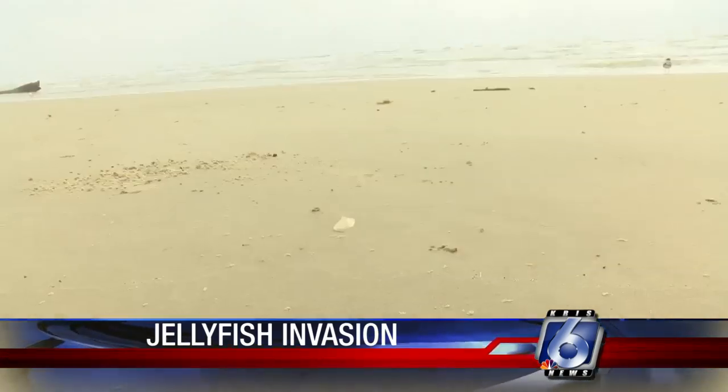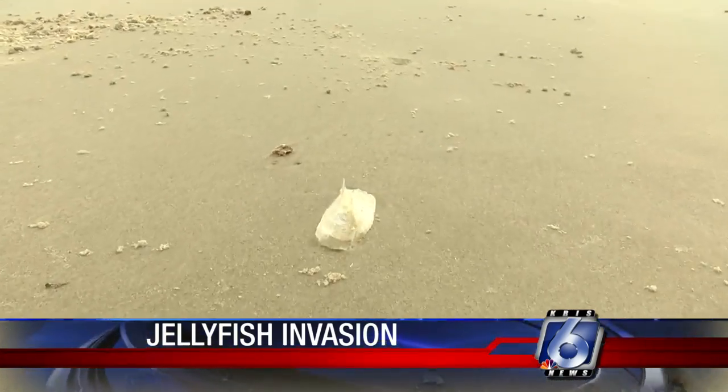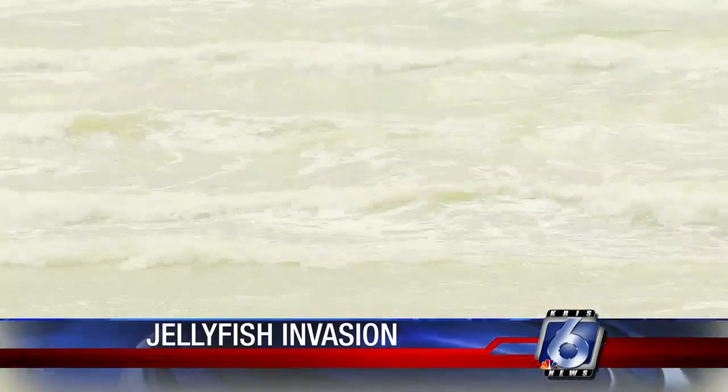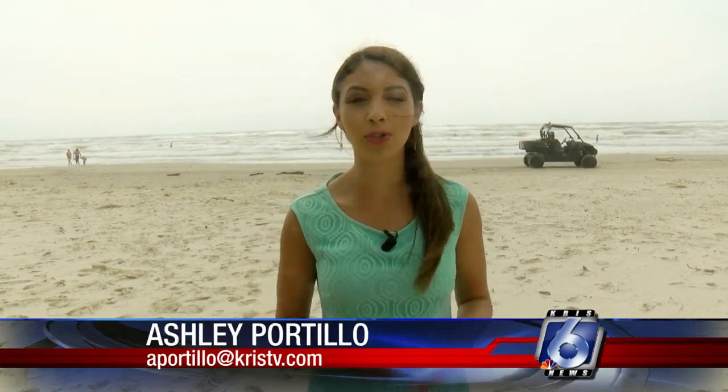These luminescent living balloons are being spotted on Padre Island National Seashore and near Bob Hall Pier. There were like hundreds of them, scattered all along the beach and some were floating in the water. These types of organisms often wash up on nearby beaches around this time of year, but especially when strong winds come through the area.